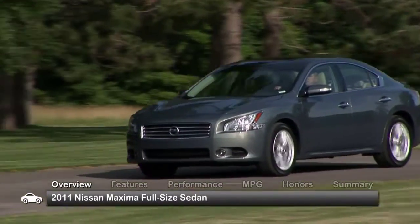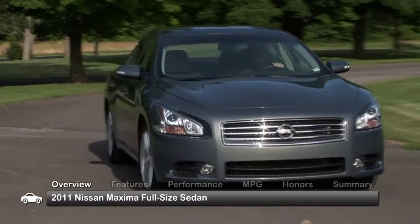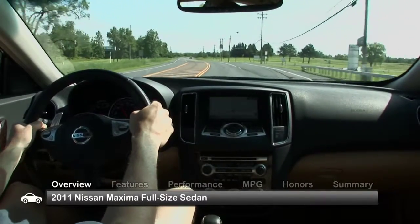The 2011 Nissan Maxima reinforced the idea of a four-door sports car. This full-size sedan's sporty styling, impressive V6 power, and a well-appointed interior make it an appealing alternative to a traditional family hauler.